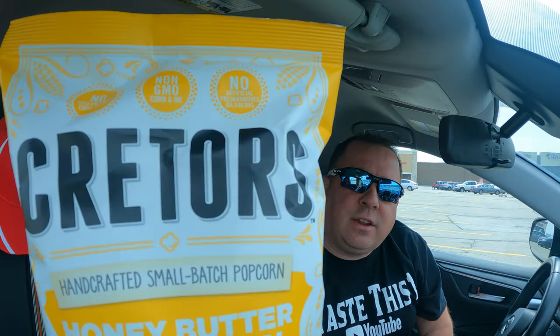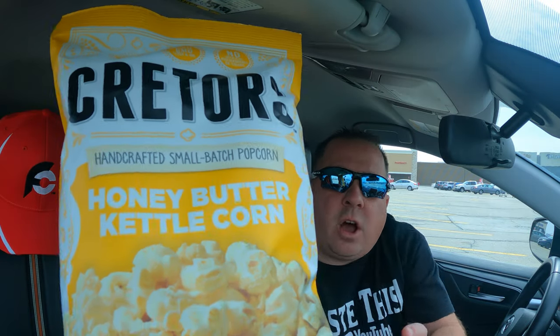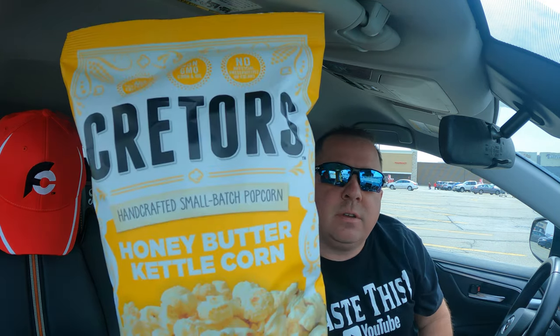Hey everybody, welcome to Taste This One, thanks for checking out today's video, hopefully you're having a great day whenever you're watching this. Day 14 of the 16-day popcorn adventure — we're almost coming to the end. Today we are going to be trying Creeders. I've never had this before, and we're going with the honey butter kettle corn variety, made with real butter — not fake butter — and sweet honey with a pinch of salt.